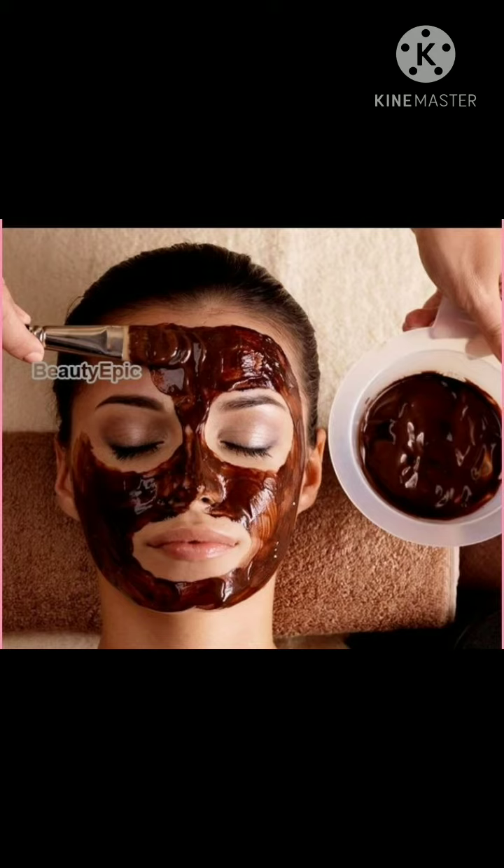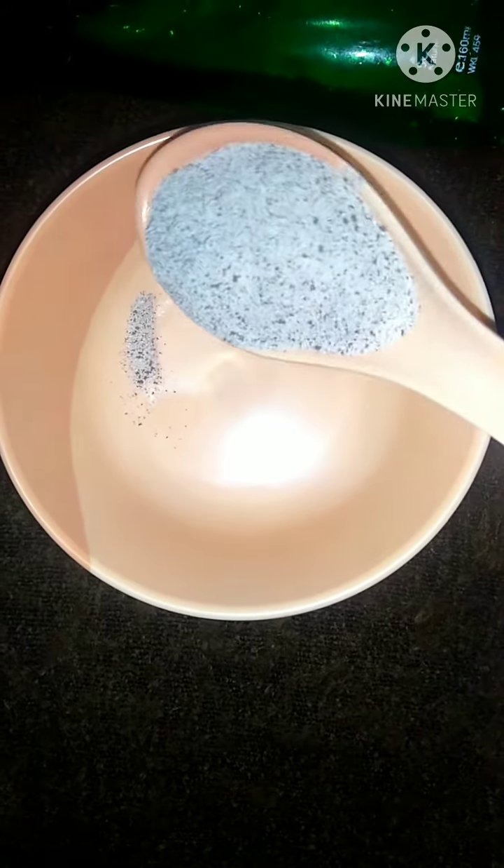Coffee will help you to boost your collagen level, and it has antimicrobial and anti-aging properties that help you to tighten your skin. Before we start, I am requesting you to please watch my video till the end, and if you are new to my channel, please subscribe. Thank you.